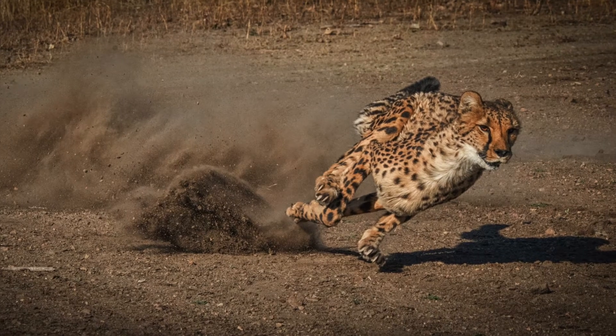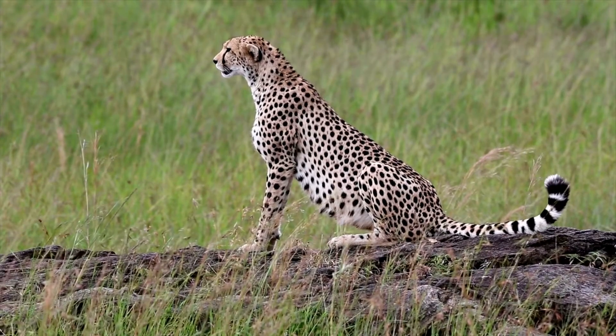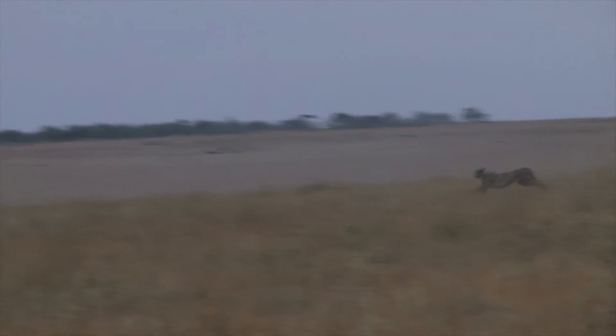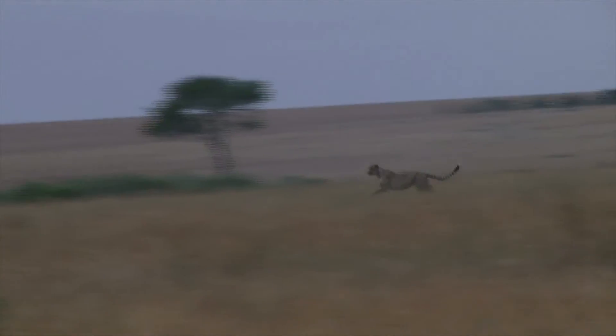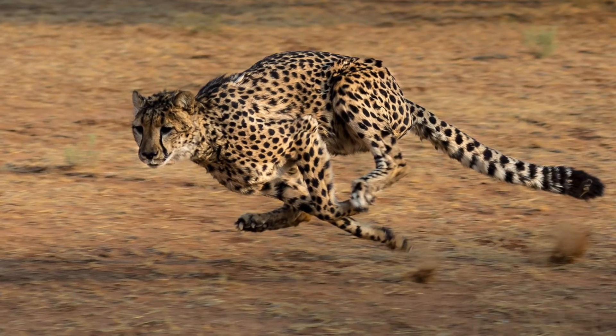That brings us to the third point of why the cheetah is so fast — their tail! It sounds weird, but the tail is really important and quite long: anywhere from 24 to 32 inches. It acts as a pivotal counterbalance, because cheetahs need to be able to turn on a dime at top speeds. The tail acts like a rudder, helping to stabilize the cheetah when turning.